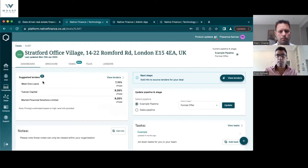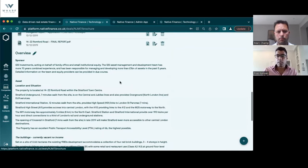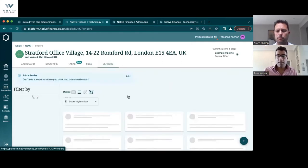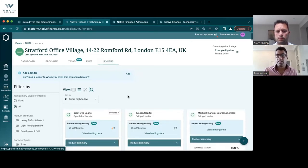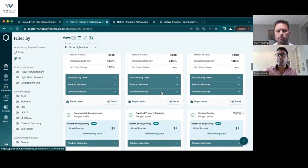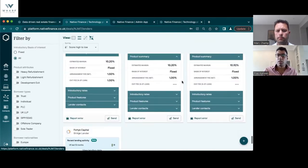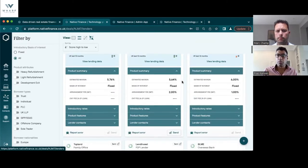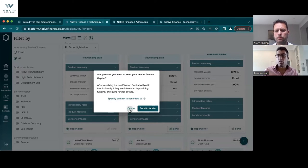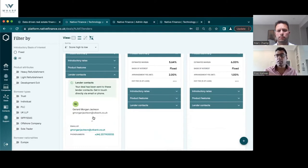This is a bridging deal from a while back with the confidential side removed. When you add a deal you're able to add all the high-level parameters, add files and an overview of the site. Using all that information, the platform then works out which lenders are a fit. For this bridging deal it's come up with these lenders — you can see the long list of lender matches. The ranking is determined by how likely the lender is to do the deal and how cheap the lender is — green is a good match, and as you go down you get more orange matches which are less good. You can also send the deal to people through the platform, matching the right contacts at the lender.